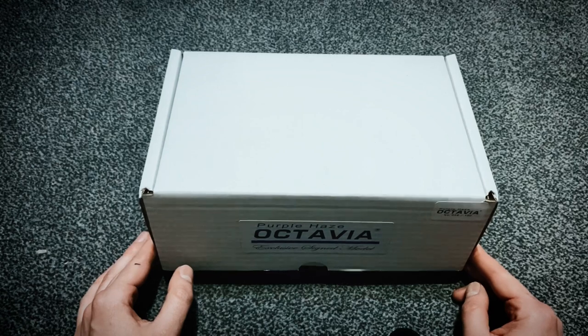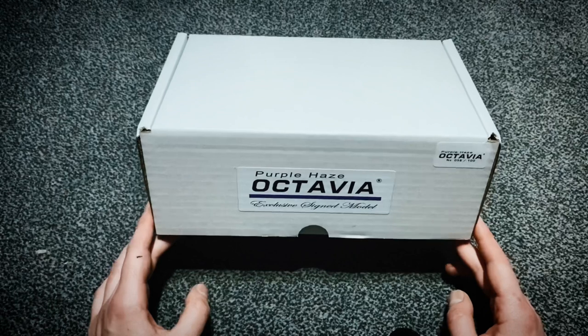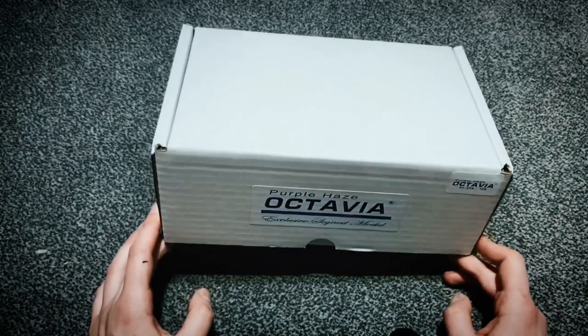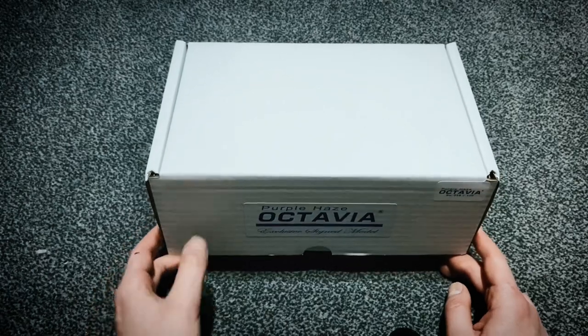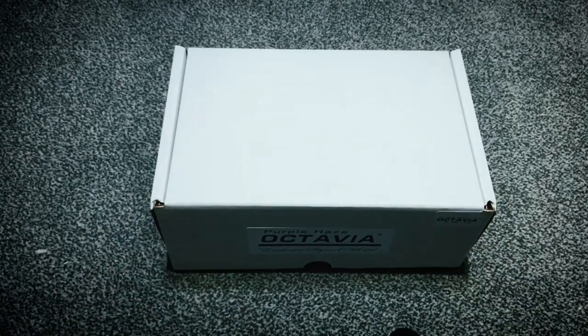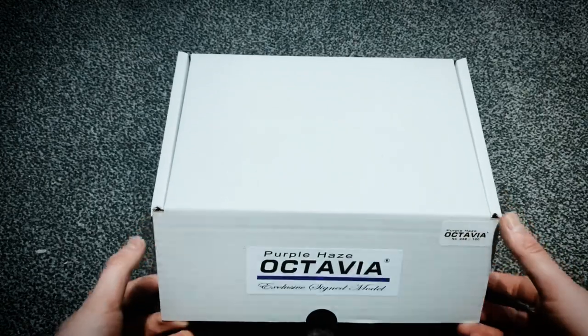Does this box justify fourteen hundred and forty pounds? I'm not commenting either way, but let you guys comment and let us know what you think. I haven't really looked at this yet — I wanted to do it on camera, so let's have a look.